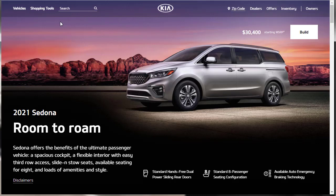Hi, welcome. Thanks for joining me on this episode of Build Your Own. We're going to build, price, and option a 2021 Kia Sedona EX, as well as learn about the features and other configurations.